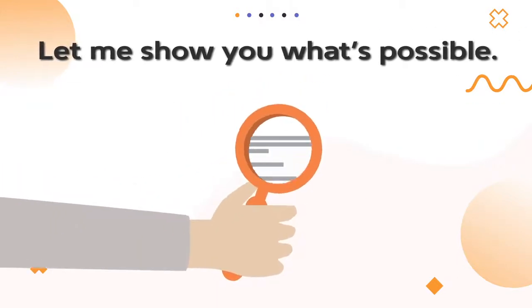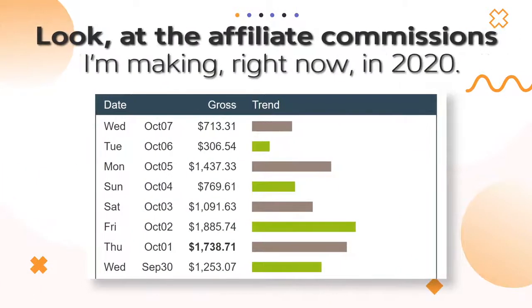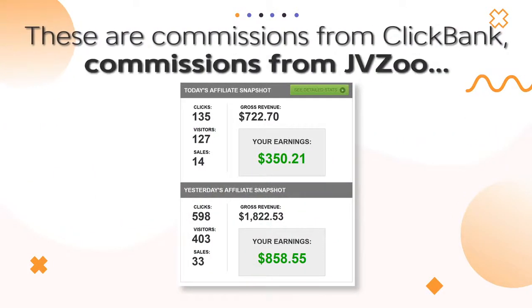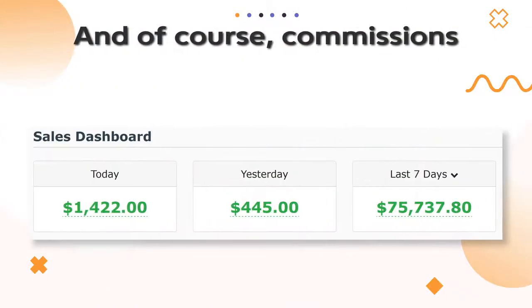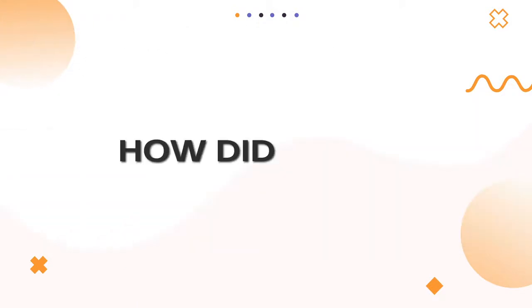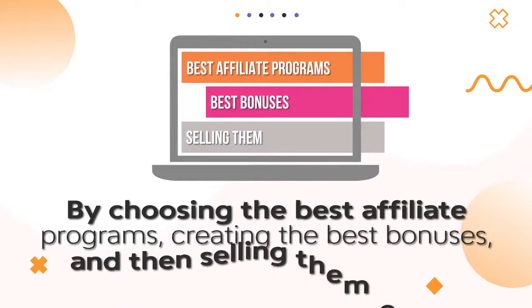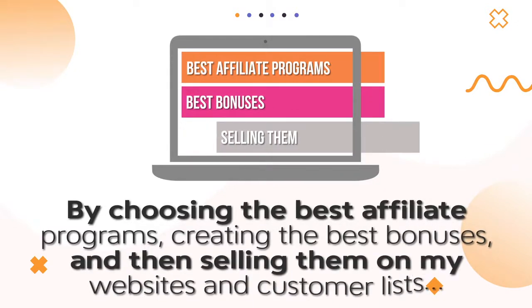Let me show you what's possible. Look at the affiliate commissions I'm making right now in 2020. These are commissions from ClickBank, commissions from JVZoo, and of course, commissions from Warrior Plus. How do I do it? By choosing the best affiliate programs, creating the best bonuses, and then selling them on my websites and customer lists.